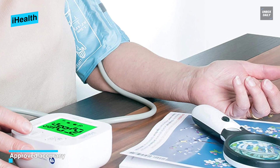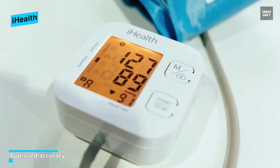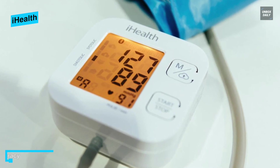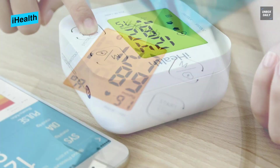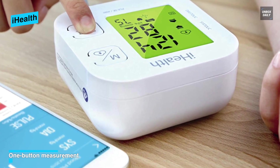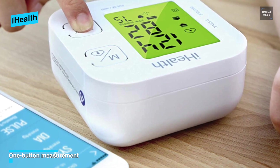The Track is a digital blood pressure monitor that connects to a phone or tablet. The small box joins to a sleeve that you can put around your arm to record your blood pressure. The results are captured by the Track, and the screen illuminates green when everything is normal or red if there is a problem. The Track will retain up to 60 measurements until it is synced with a phone or tablet.